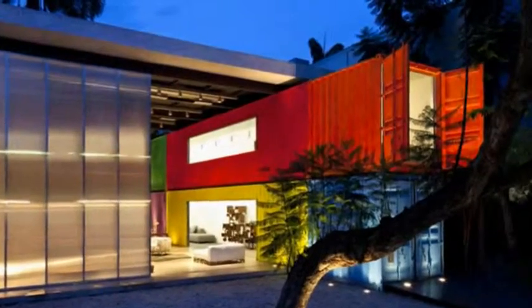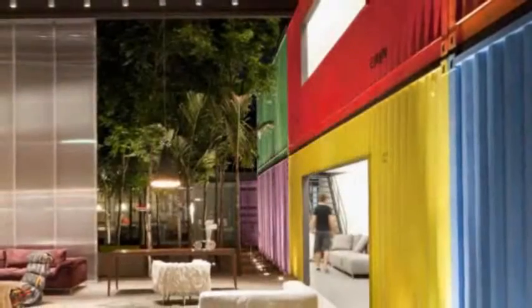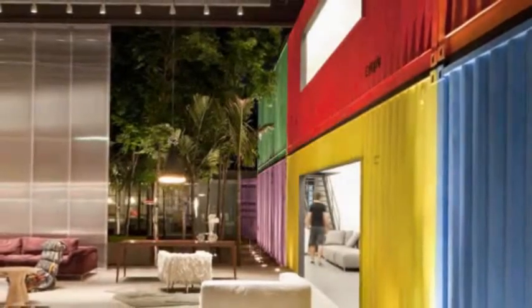The exterior walls of the Decameron Design Shop are just as colorful as the Brazilian neighborhood in which it resides. Renowned architect Marcio Kogan built the low-cost shopping facility using two rows of stacked containers, placing the six containers adjacent to downtown.